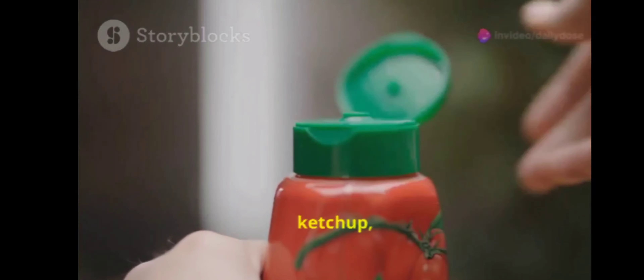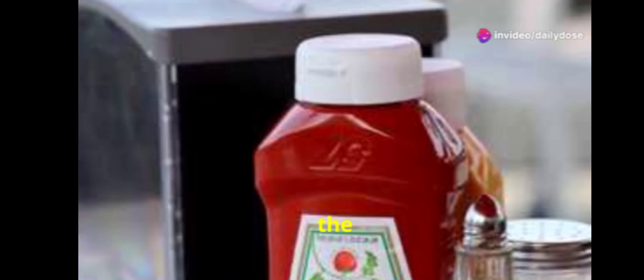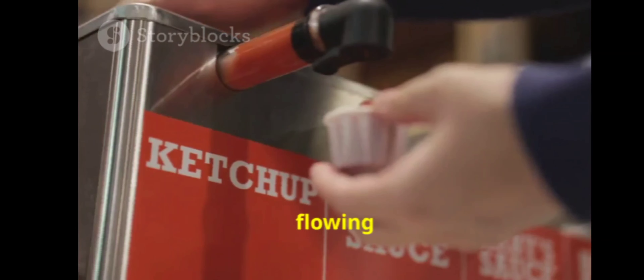If you've ever struggled to open a bottle of ketchup, you're not alone. Here's a pro tip: the '57' on the Heinz bottle isn't just a logo — it's actually the sweet spot for tapping to get the ketchup flowing smoothly.